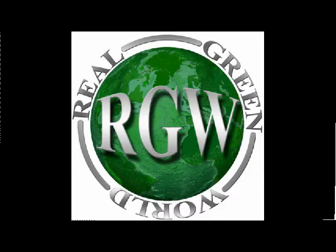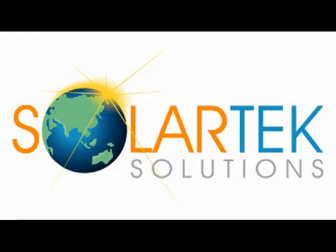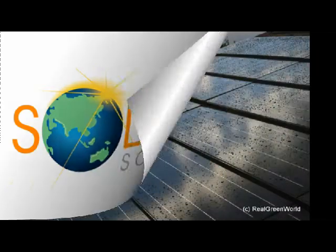Welcome to Real Green Minute. This spotlight is about Solar Tech Solutions and their invisible shingles.